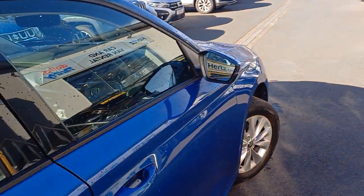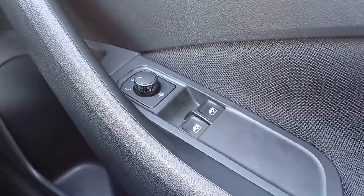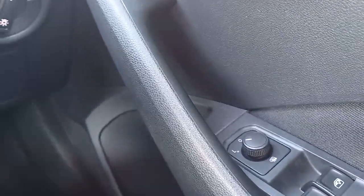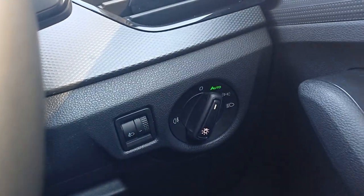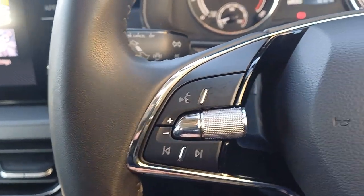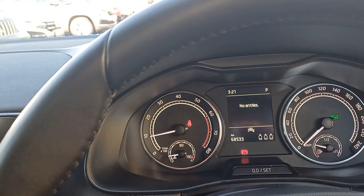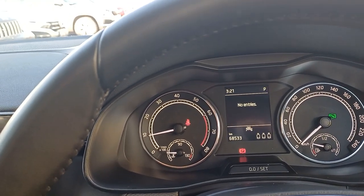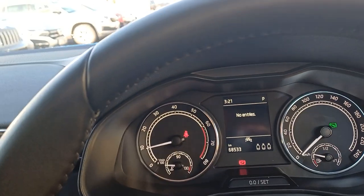Now we'll take a look at the front. We have front electric windows and electric wing mirror controls. We have our auto lights and our multi-function leather steering wheel with all our various vehicle controls and media controls as well. Then we have our dashboard with our fuel gauge, speed counter, rev counter, and oil temperature. In the centre, we have a digital display.